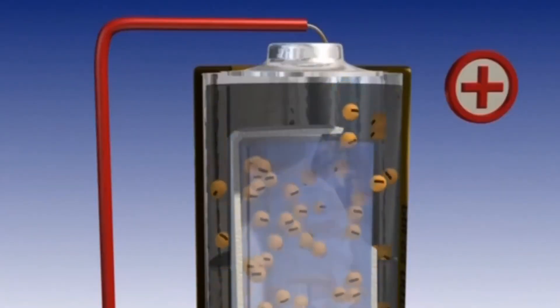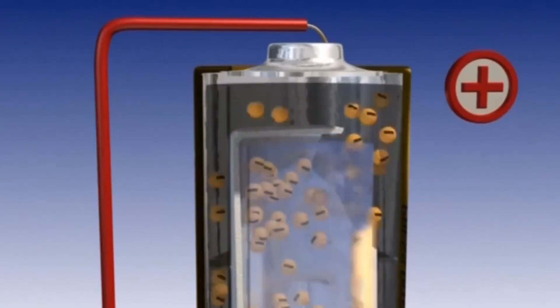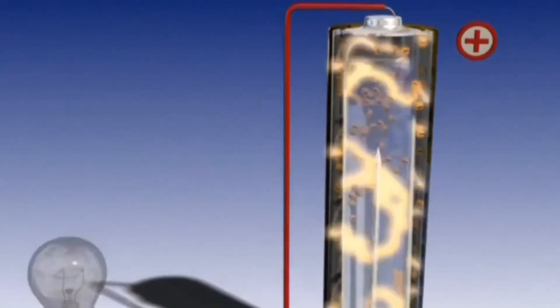As the battery is used, the oxidation and reduction reactions continue until the zinc in the anode is consumed or the manganese dioxide in the cathode can no longer accept more electrons. At that point, the battery is discharged and stops producing electricity.